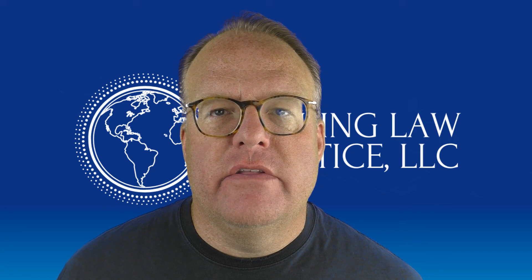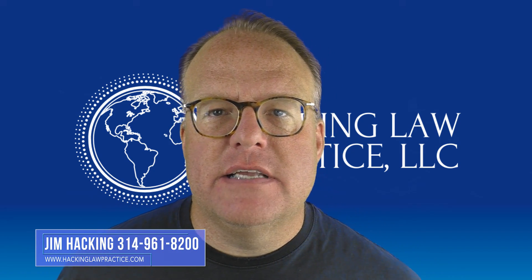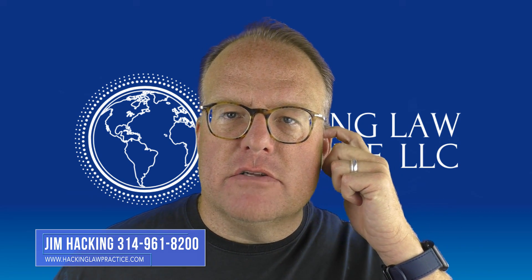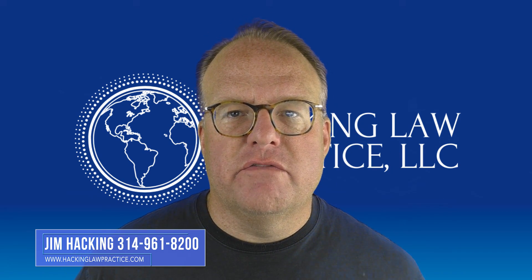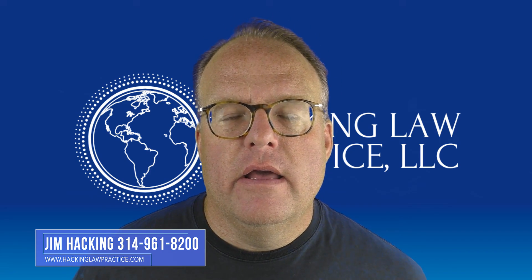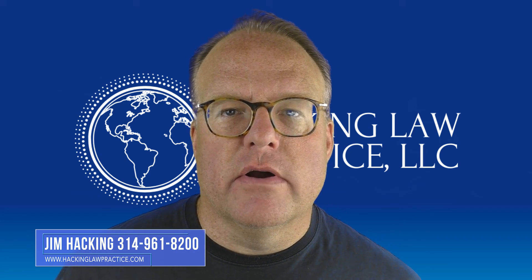How do I bring my spouse or fiance to the United States? Hi, I'm Jim Hacking, immigration lawyer, practicing law throughout the United States out of our office here in St. Louis, Missouri. I was going to make this video about spouse cases individually, but they're so similar to fiance cases, I thought I would just put them all into one video. This is part of our seven-part series on how things work at immigration.